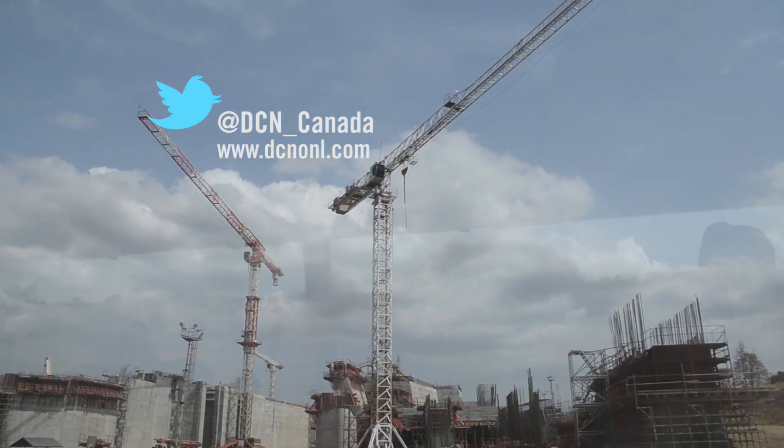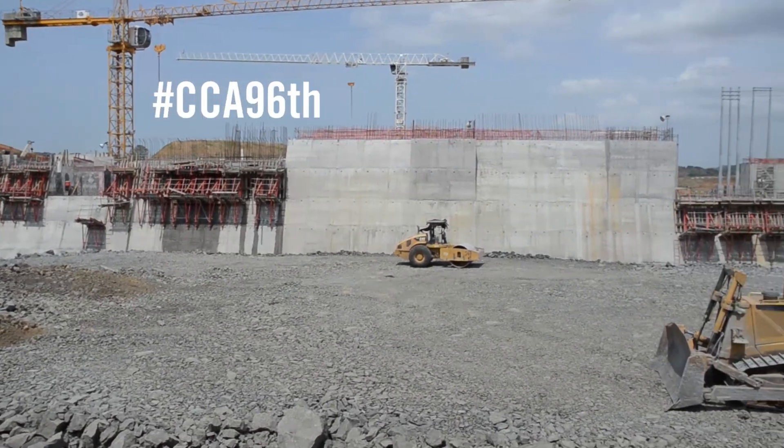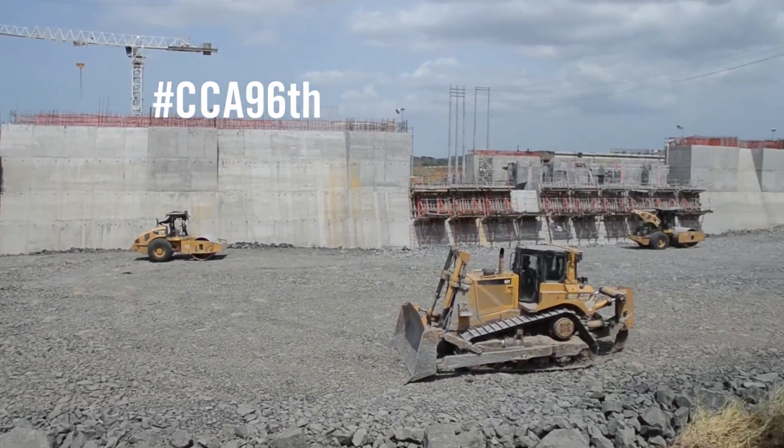Follow live updates from the Canadian Construction Association's 96th Annual Conference online and on Twitter using hashtag CCA96. For Reconstruction Data, I'm Kelly LaPointe.